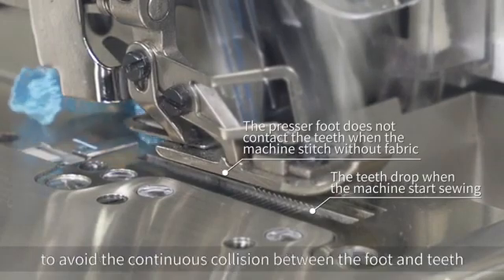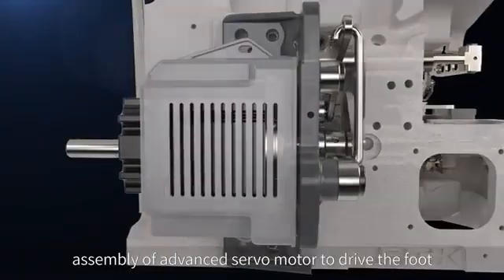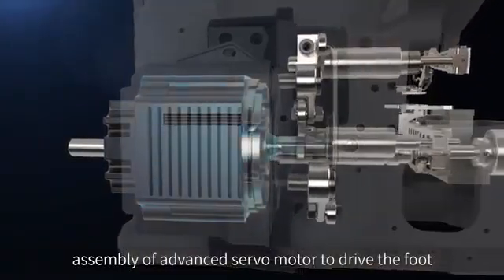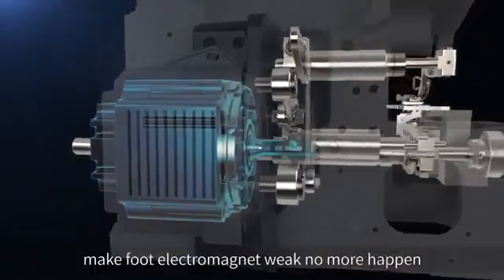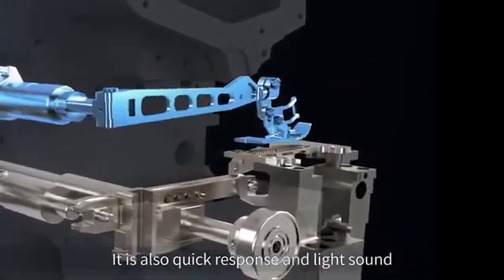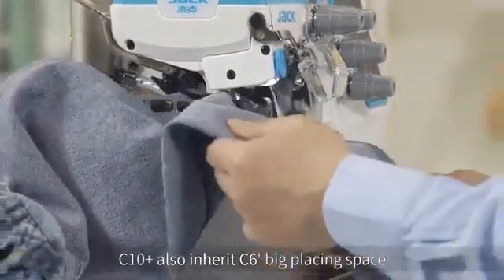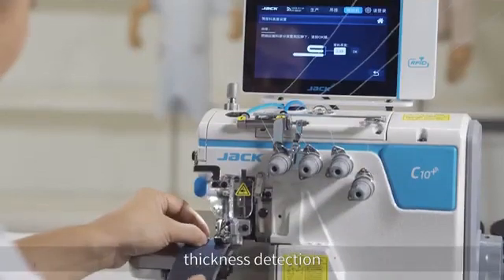The industry's first empty seam noise reduction technology avoids continuous collision between the front and teeth assembly. An advanced servo motor drives the foot, making the foot electromagnet weak, with quick response and light sound. The C10 IoT also inherits C6's big placing space and thickness detection.